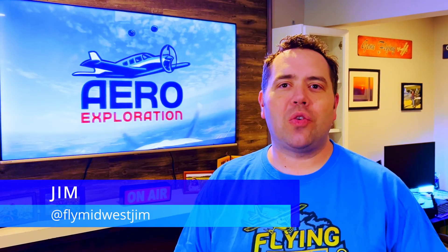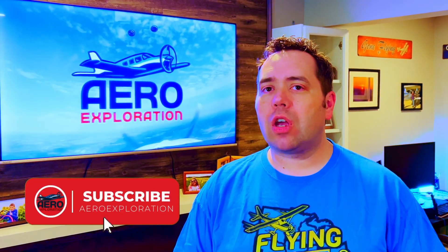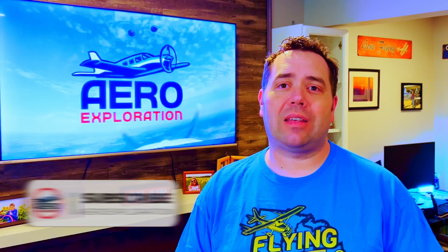Welcome back everyone to Aero Exploration and another installment of This Week in Aviation History. In this episode, we're going to uncover the history, the first flight, and the legacy of this iconic aircraft.